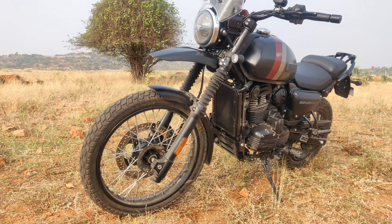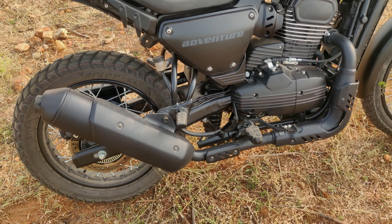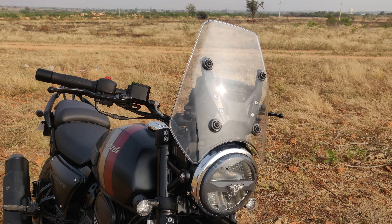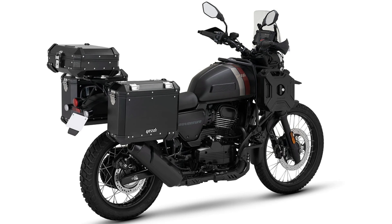Key features include a wide and tall handlebar, high ground clearance, long suspension travel, and off-road suitable tires. The bike also has an engine silencer and all-black treatment. Additional accessories include a windshield, saddle stairs, and a luggage rack, which comes as standard. It is a very good additional purchase.